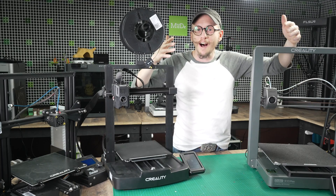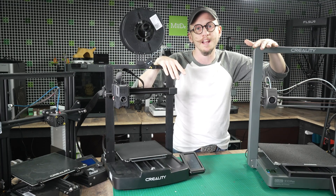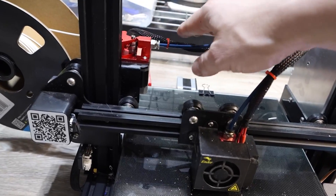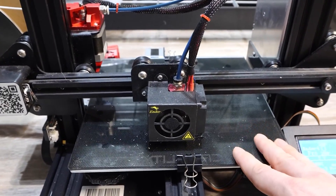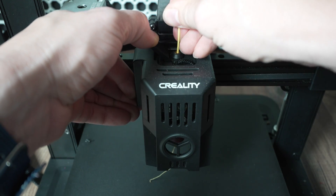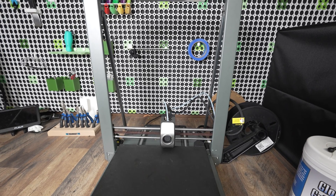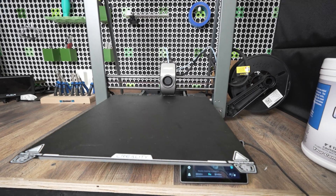Along those same lines, the hot end of the original Ender just didn't get as hot as these new V3s, but now beginners can experiment with different types of specialty filaments that weren't possible before. They've also moved away from Bowden tube extruders to direct drives, which makes filament changes a lot easier and allows for more precise extrusions with specialty filaments. The build volume on the regular V3 is pretty comparable, but if you need something bigger, the V3 Plus really shines with a 300 by 300 millimeter build plate.